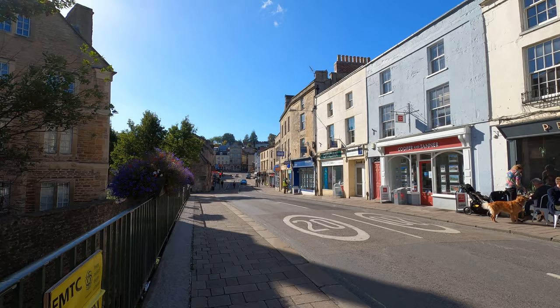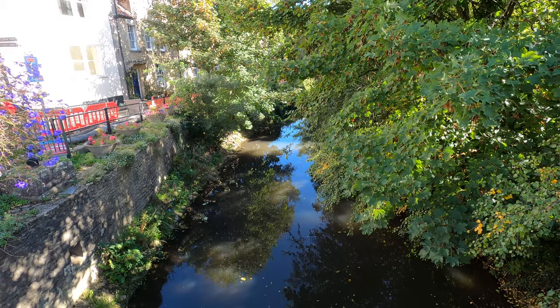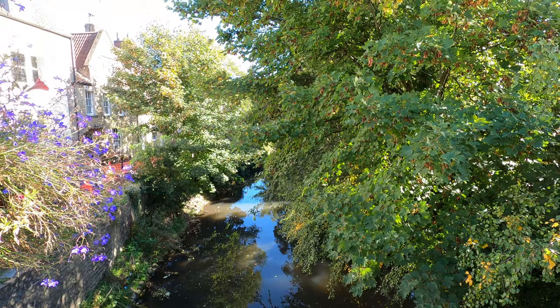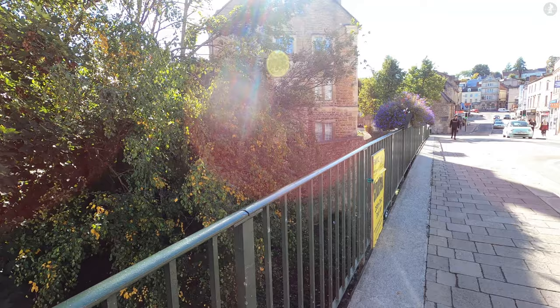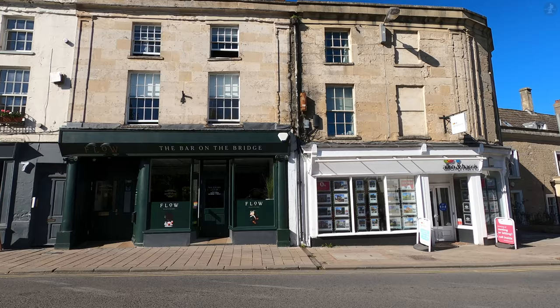We'll make our way into the higgledy-piggledy heart of Frome in a few minutes, but we begin on the edge of the town centre on the bridge over the River Frome, which lends its name to the town. Though you won't find any water-powered mills in the modern-day town, its namesake river remains popular, particularly here as it flows underneath Frome Bridge — an unusual bridge with shops built on top of it, one of only three in the UK to do so, alongside Pulteney Bridge in nearby Bath and the High Bridge up in Lincoln.